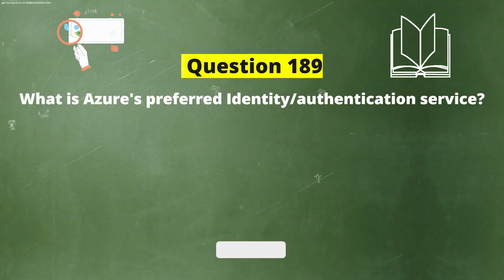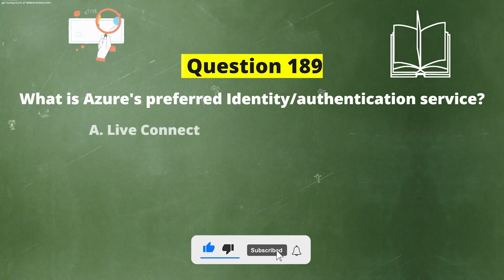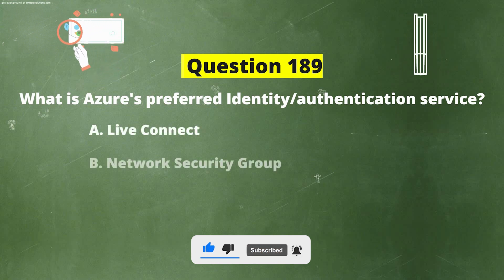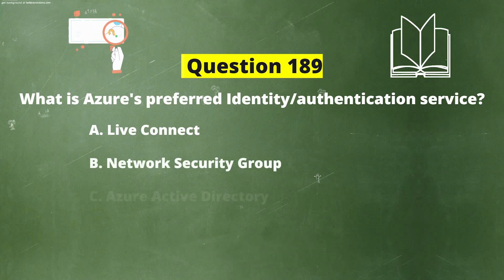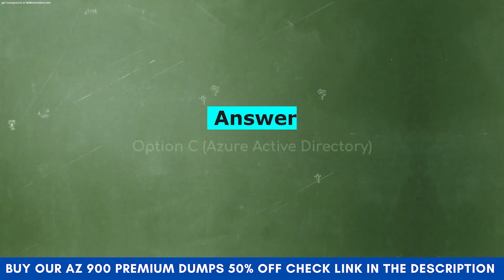Next question: What is Azure's preferred identity or authentication service? Option A: Live Connect. Option B: Network Security Group. Option C: Azure Active Directory. Option D: Facebook Connect. The correct answer is Option C: Azure Active Directory.